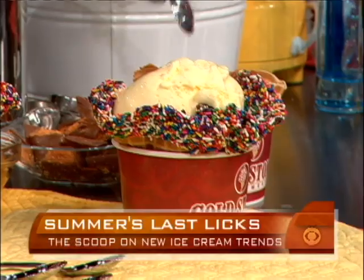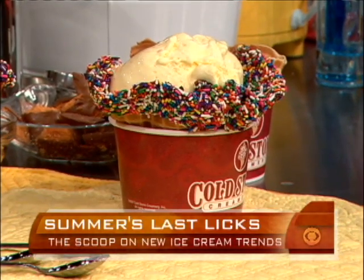This ice cream right here — if we can get a tight shot of this — has been out for over an hour. May I taste it? Please.